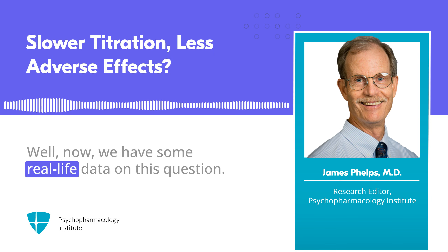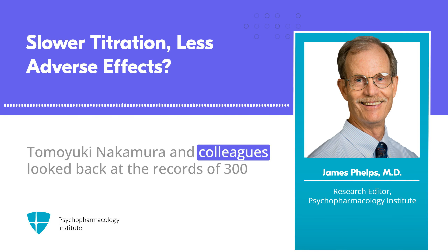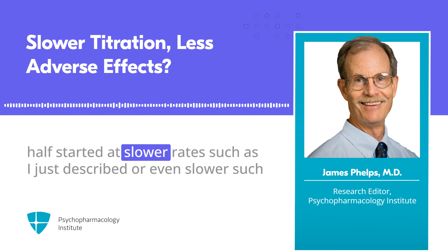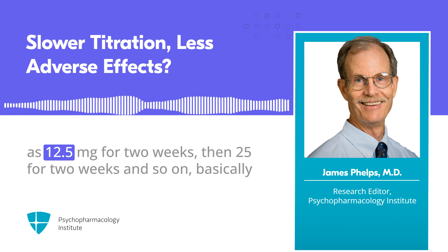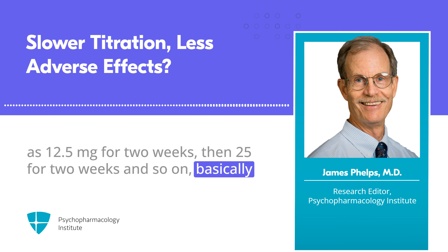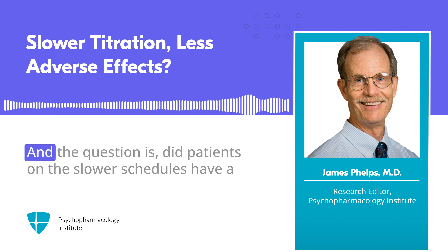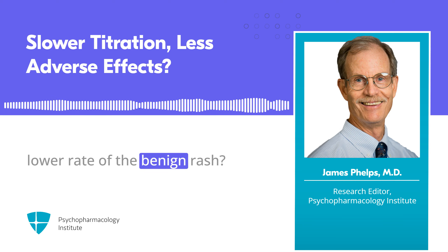Now we have some real-life data on this question. Dr. Tomoyuki Nakamura and colleagues looked back at the records of 300 patients, about half of whom started at the standard rate, while the other half started at slower rates — such as 12.5 mg for two weeks, then 25 for two weeks, and so on — basically halving the standard titration doses, or doubling the duration of each step, or sometimes both. The question is: did patients on the slower schedules have a lower rate of the benign rash?